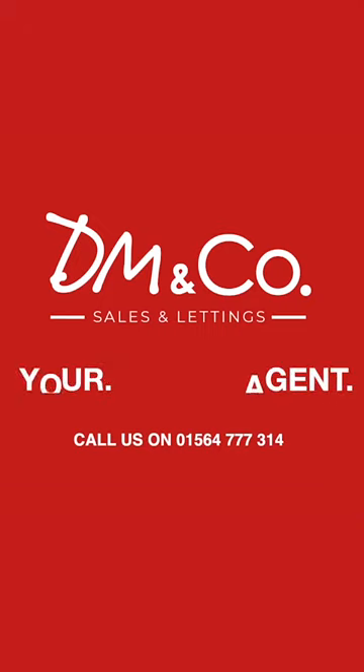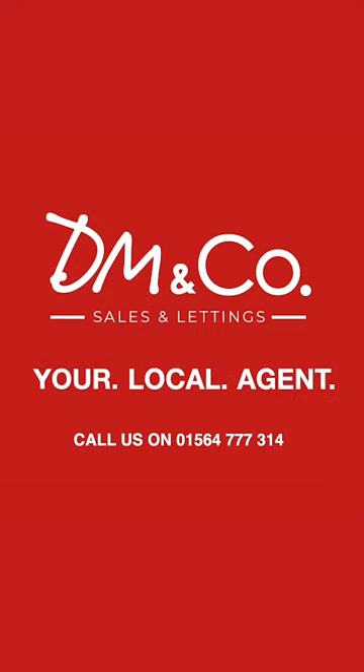So if you're interested, give us a call on the direct line at 01564 777 314.